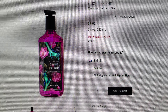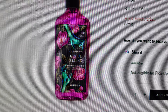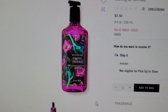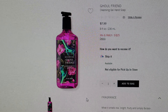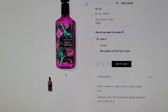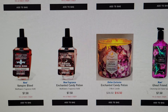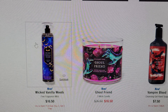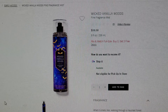Next is Girlfriend in the gentle gel hand soap. Beautiful — I love the witch hand on there with the roses. It's kind of victorian-looking, and I love that hot pink packaging. This is the cleansing gel hand soap for $7.50. I love that design — it's one of my favorites.